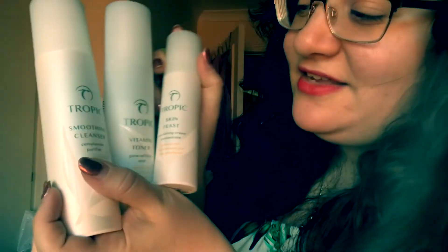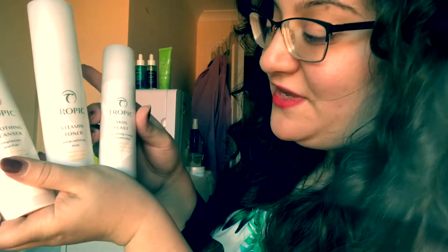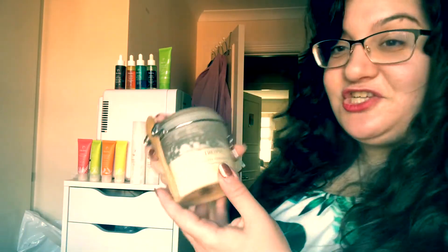So here's the full-size discovery kit. Step A is the cleanser to abolish impurities from your skin; Step B is the toner to tone your skin and refine pores; Step C is the Skin Feast moisturiser, our top-selling moisturiser — literally the best moisturiser I've ever tried. Everything in Tropic I love because of the ethos: natural ingredients, zero chemicals, everything naturally derived from tropical islands around the world, shipped — not flown — to the UK.